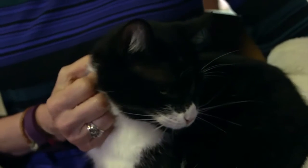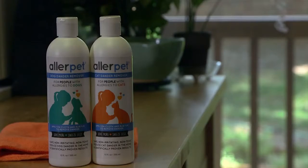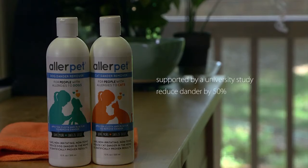It's really easy to use and our cat loves the attention. AllerPet is even supported by a university study proving it can reduce dander in a home by 50% after only two weekly treatments. Dogs love the attention too.